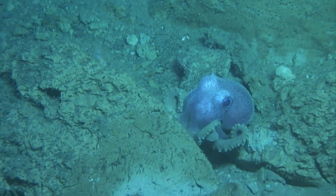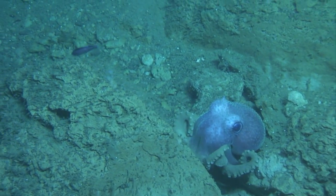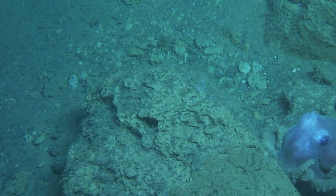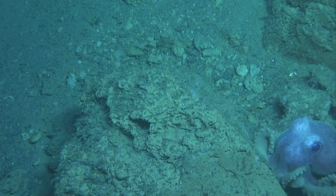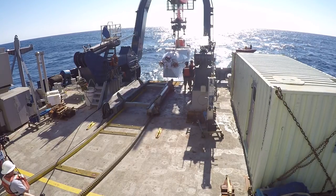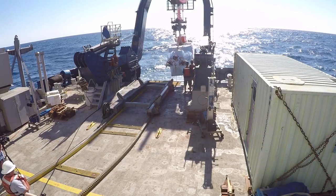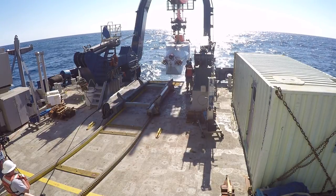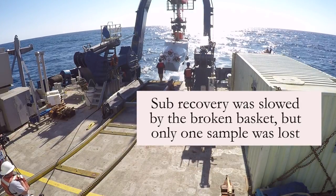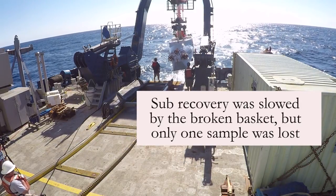There is sort of a creepy factor to not knowing what's just beyond the lights of Alvin — that there could be a new crazy deep-sea creature. But I was just so excited that I didn't really have time to be afraid. In fact, only one scary thing happened on the dive, and it was at the very end. We were doing a push core sample, and when we were doing that, part of our sampling basket, which sits on the front of Alvin, just broke off. Something snapped, and the basket fell down a little bit.